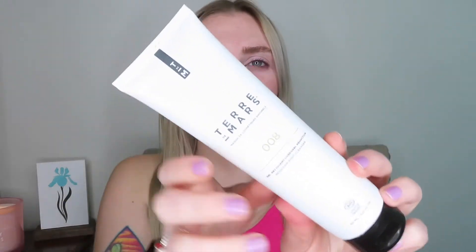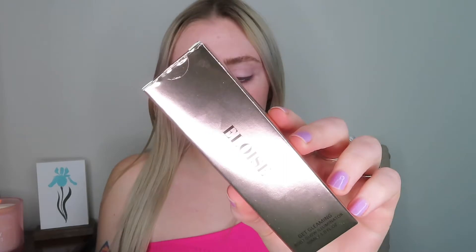This is what the inside of the box looks like with all of the products. The first item in the box is from Tara de Mars and this is the 008 Redition Body Cleanser, which retails for $22. This is what this item looks like. I'm not going to test it out because it's a body cleanser and I would probably use it in the shower.